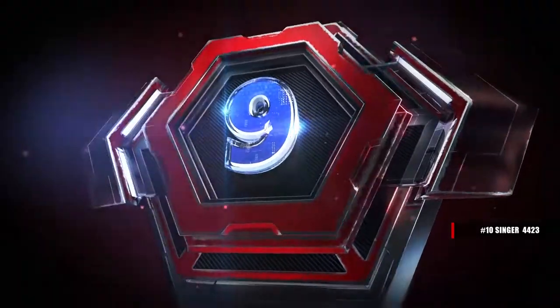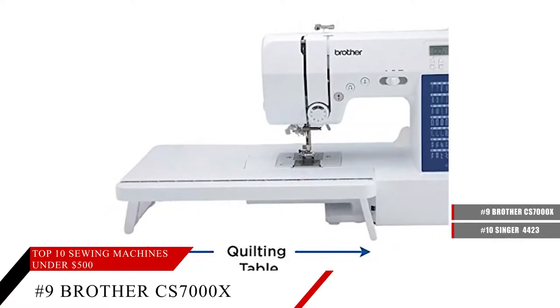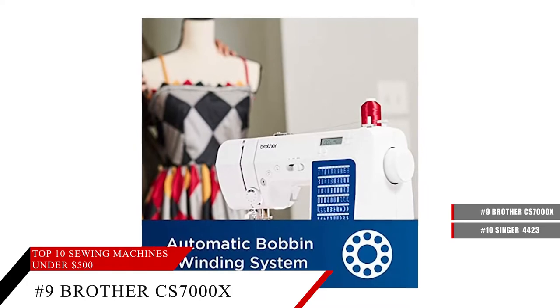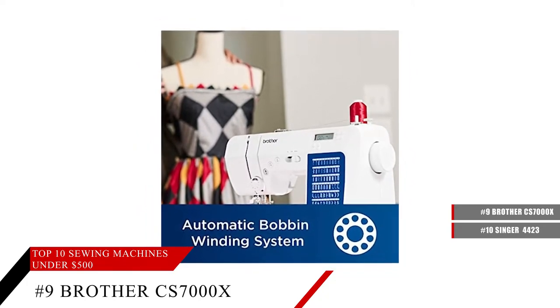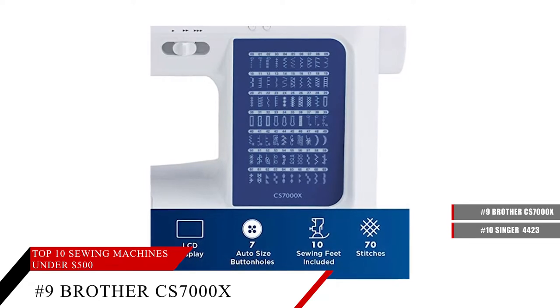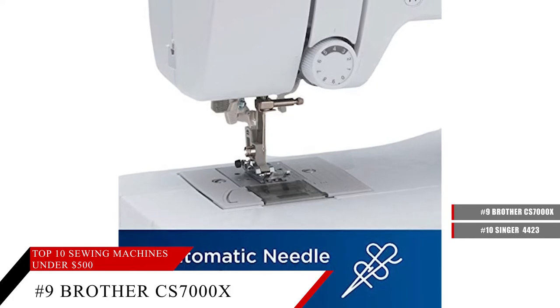Coming in at number 9, the Brother CS7000X. This sewing machine comes with 70 unique built-in stitches. So no matter what kind of project, be it utility, decorative, heirloom, or any kind of quilting, this sewing machine can do it all.